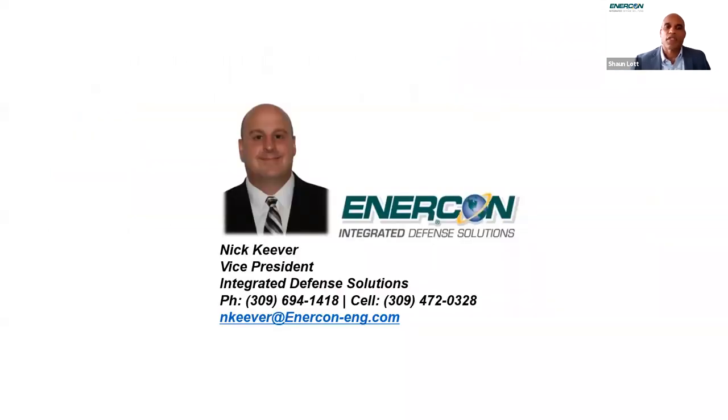Kicking things off for us this morning, we have Nick Kieber. Nick is the Vice President for Intercon IDS. His business unit specializes in providing U.S. defense partners with power integration and enclosure solutions. Nick has 21 years of power integration and packaging experience. His business unit currently produces the power prime unit for the THAAD missile defense system in support of the Missile Defense Agency's Ballistic Missile Defense Strategy. Without further ado, Mr. Kieber.